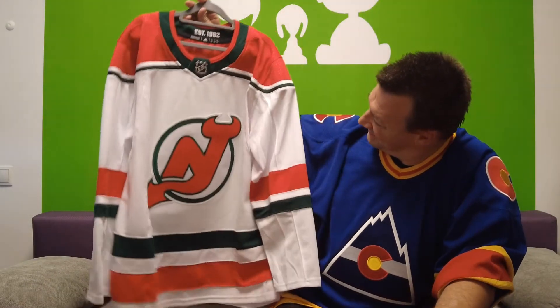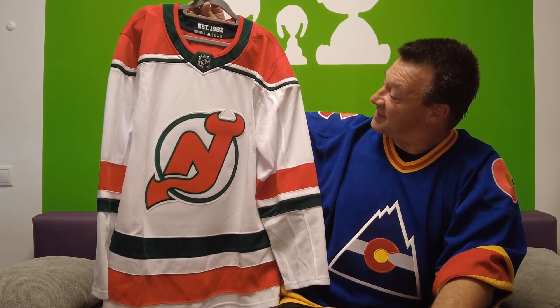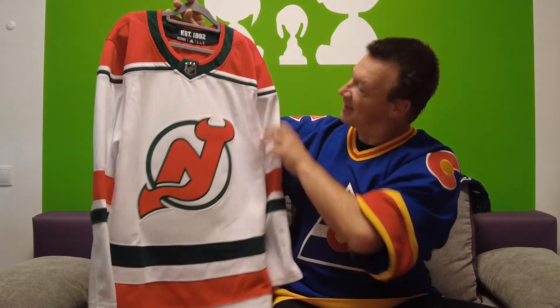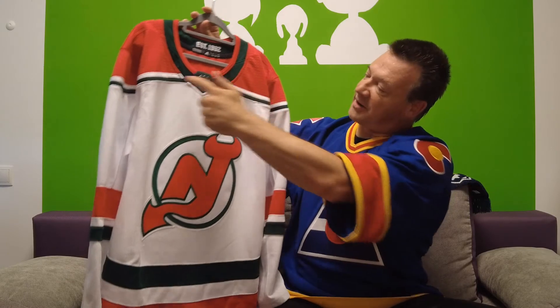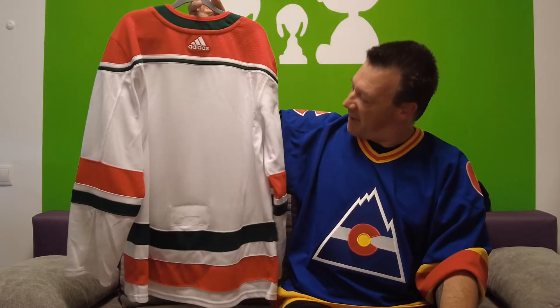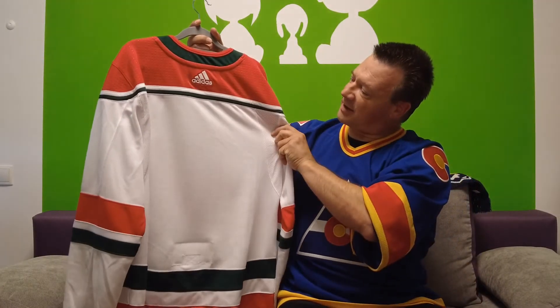The Devils also had an alternate heritage jersey which goes back to the red and green colors they wore from 1982 to 1992, and they debuted this jersey in 2018 as an alternate. The differences are very clear: green outline around the logo, green in the neckline, green stripe with the red shoulders, and a white main body — this is fantastic. The striping at the bottom has one green stripe and one red, as well on the sleeves. This is absolutely fantastic — one of my top 10 jerseys in my collection.